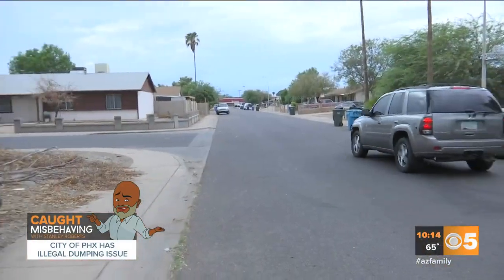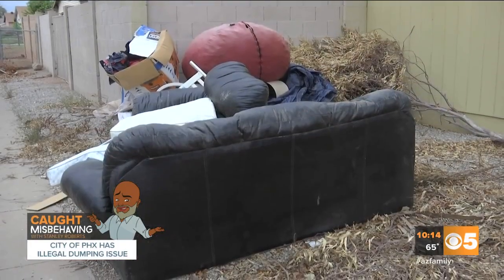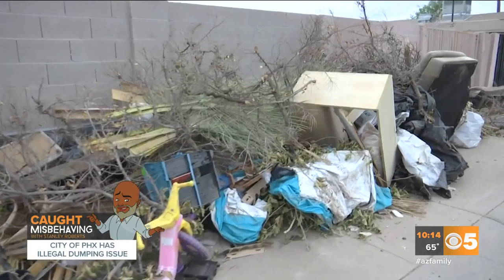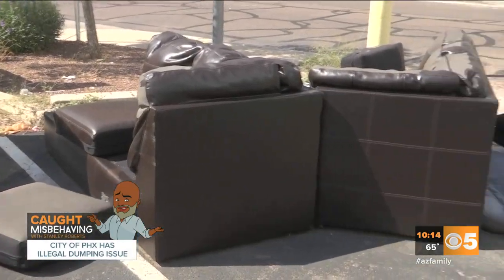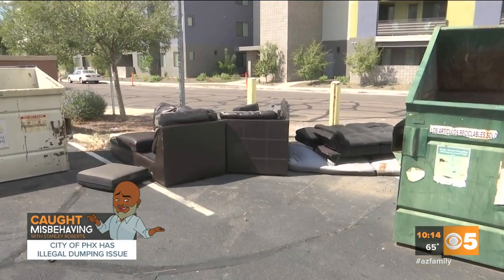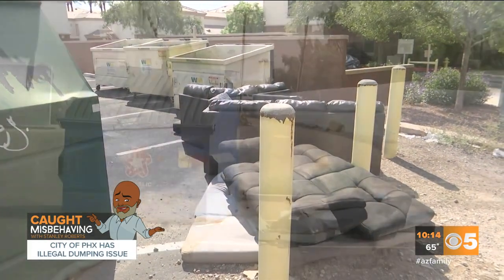It's easy to confuse illegal dumping with bulk cleanup piles, which by the way is offered to homeowners every three months. Items illegally dumped tend to happen in places near dumpsters — like this couch and love seat near 3rd and Indian School. In fact, it started off as just a futon. Illegal dumping attracts more illegal dumping.